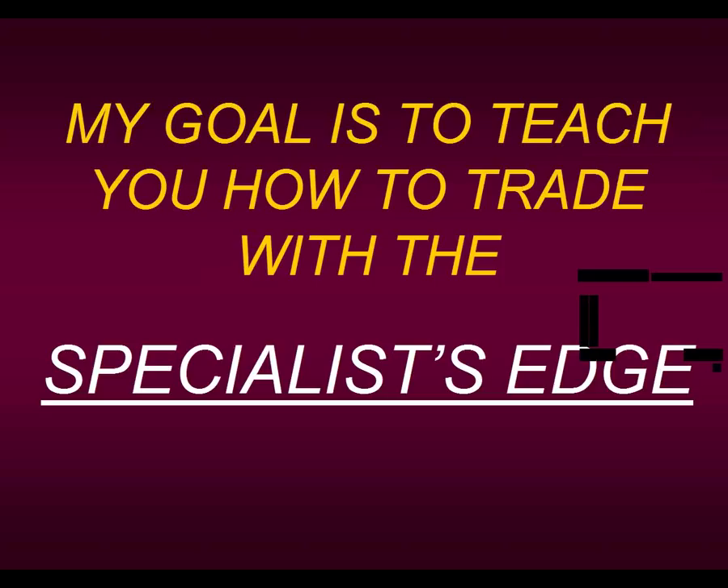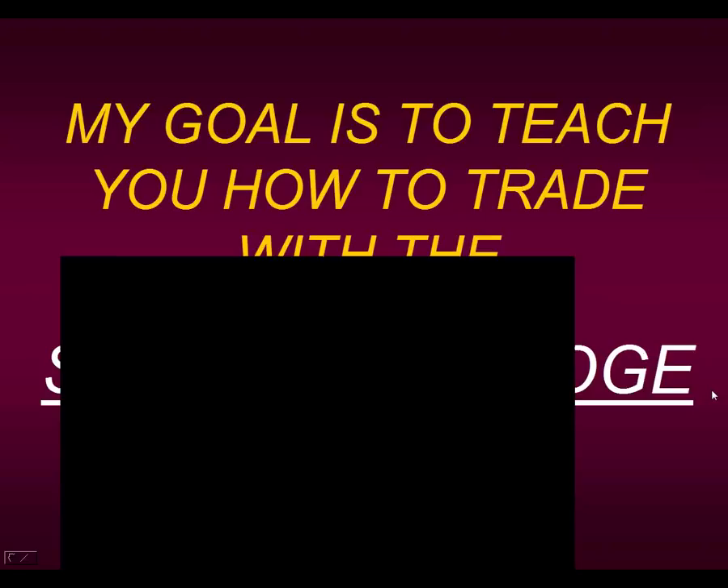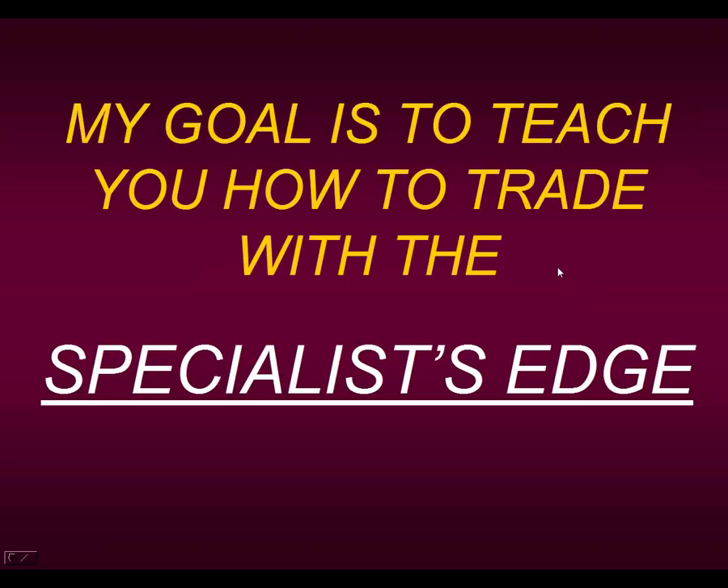Before we begin, I love taking questions. I know many of you will have questions as I show you this entry technique today. Please try to hold off until the very end — I'll take any question at the end of today's presentation. I'm going to show you a lot of charts and examples, and many times your question will be answered on the next slide.